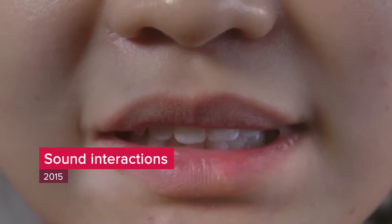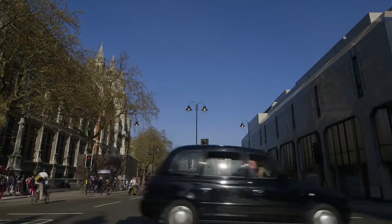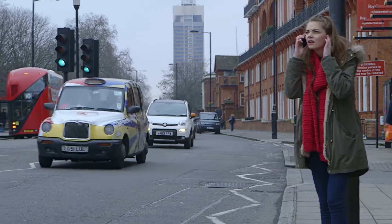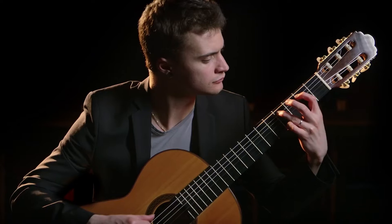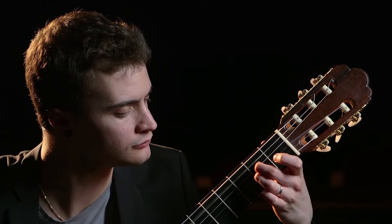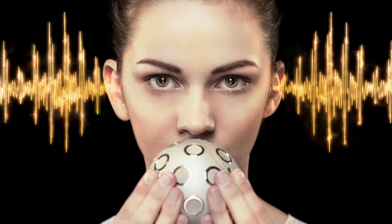Of all the sounds that we make or hear, human speech is one of the most important in daily life. As well as speech, the noise we hear is all part of our environment — be it a buzzing city or a relaxing countryside. Sound also conveys emotions, such as in a piece of music. Let's discover how audio technology can help us to interact with the rich three-dimensional soundscape all around us.